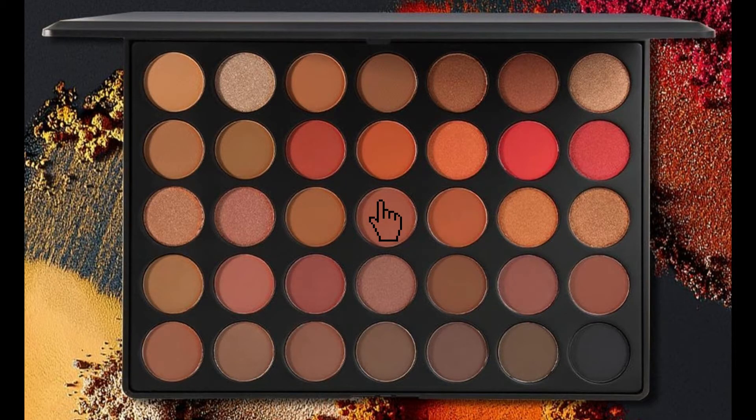I'm going to take another color from the Morphe palette — going across four and then down three — that's the color 'Amazing.' I'll put that on my lid and blend it out into the rest. Then I'm going to take the brush I used for the transition shade and blend everything together. Then I'm going to curl my eyelashes.